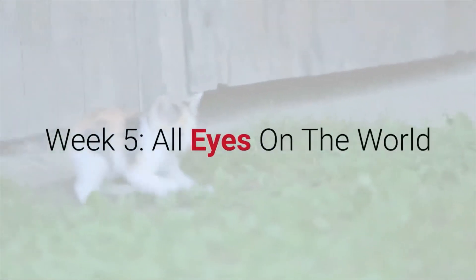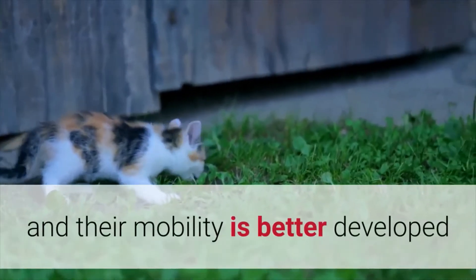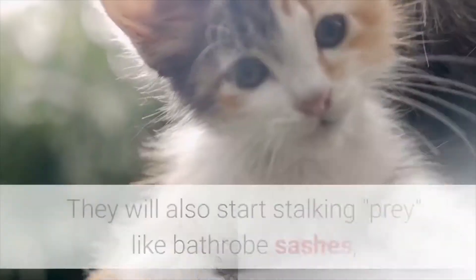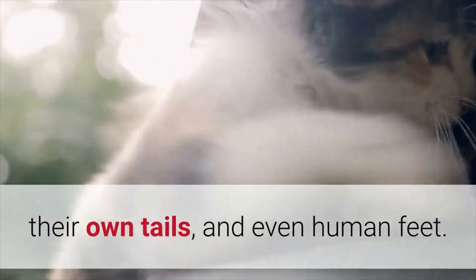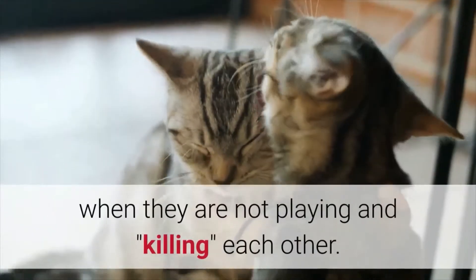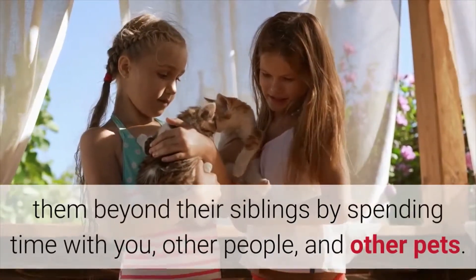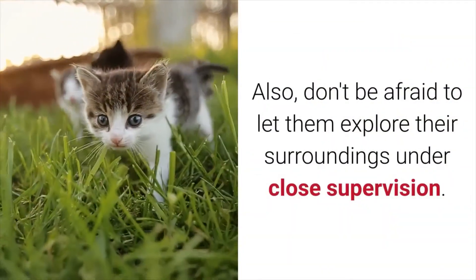Week 5: All Eyes on the World. By week 5, a kitten's eyesight is fully developed, and their mobility is better developed, so they will be eager to explore and play with their siblings. You will probably see kittens wrestling with each other often. They will also start stalking prey — like bathrobe sashes, their own tails, and even human feet. Another thing they will do is begin grooming each other. This is also an excellent time to start socializing them beyond their siblings by spending time with you, other people, and other pets. Don't be afraid to let them explore their surroundings under close supervision.